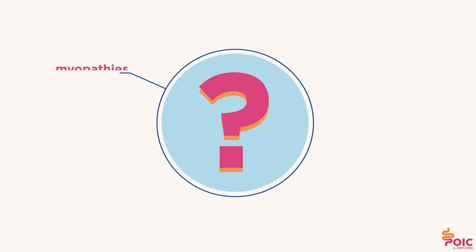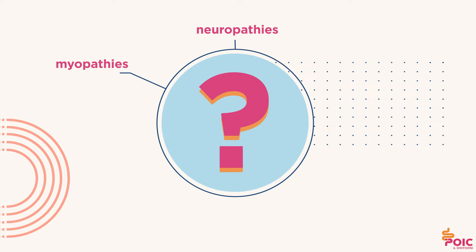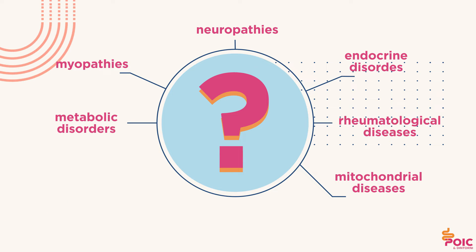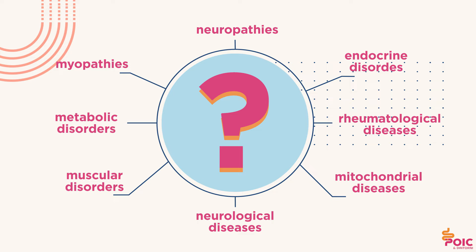The cause of chronic intestinal pseudo-obstruction is not always known. There are forms due to diseases of the intestinal muscles or nerves, myopathies or neuropathies, or mitochondrial diseases. Sometimes the disease occurs as a result of metabolic, endocrine, rheumatological, muscular or neurological disorders.